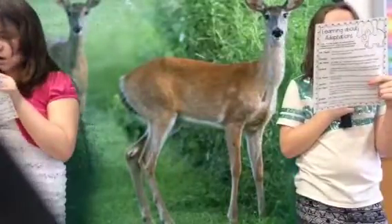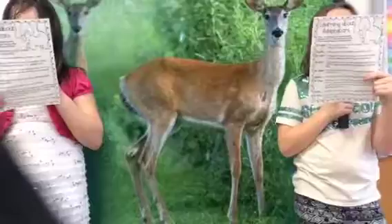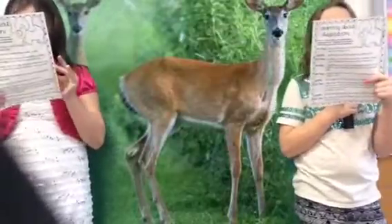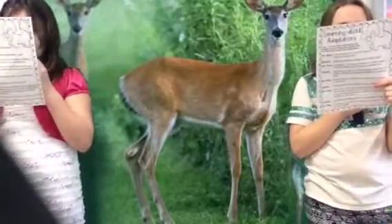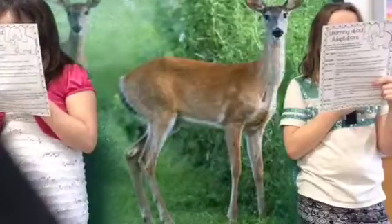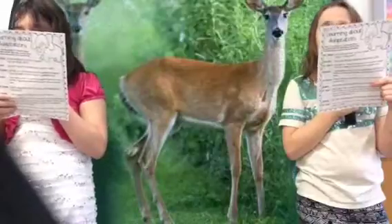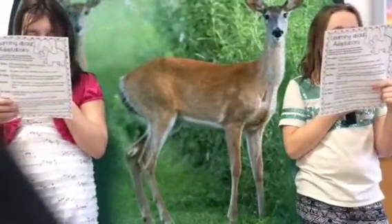The feet of ducks and the ears of elephants are examples of adaptations. Write this definition in your notebook. An adaptation is a physical trait like...